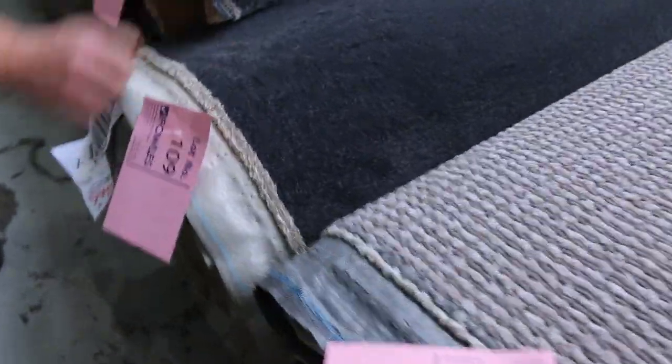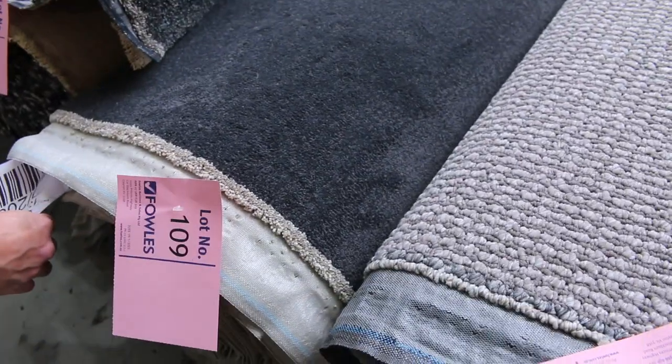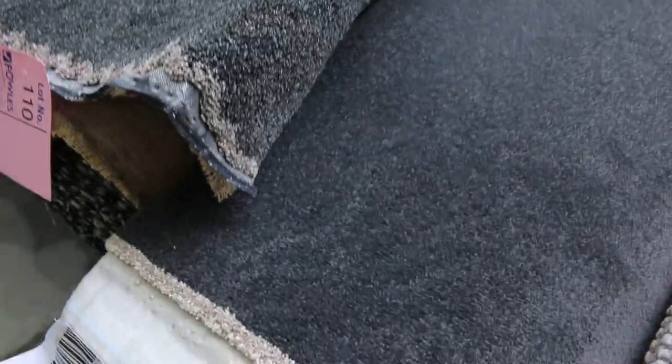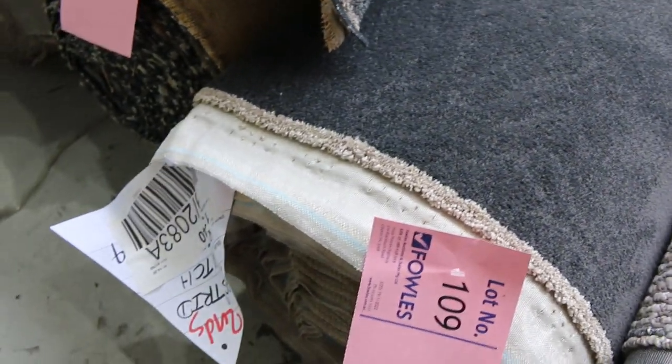Lot 109 — another nice big charcoal roll there, that's 14.2 metres. So three bedrooms, or two bedrooms and a lounge — a nice large amount there. And that speckled charcoal one, lot 110, is a nice one too. Lots of great rolls through here as you can see in tomorrow's auction.